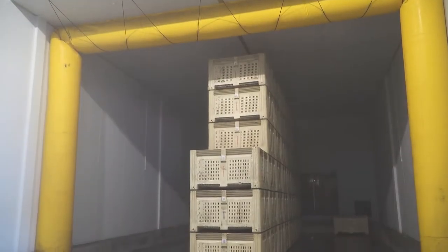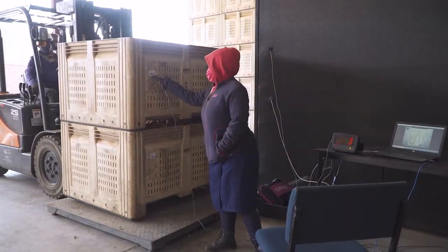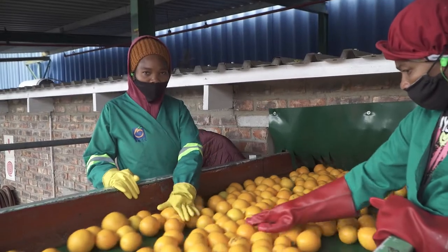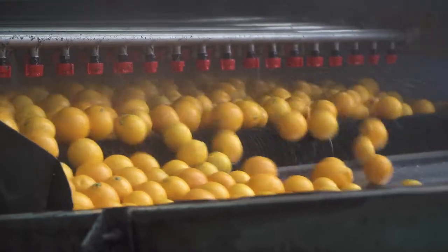If required, fruit is now de-greened to improve its colour. Right before it enters the packhouse process, the fruit is weighed and the details of the delivery are recorded. Fruit is also pre-sorted to remove green bombs, and finally washed, at which point it enters the packhouse.